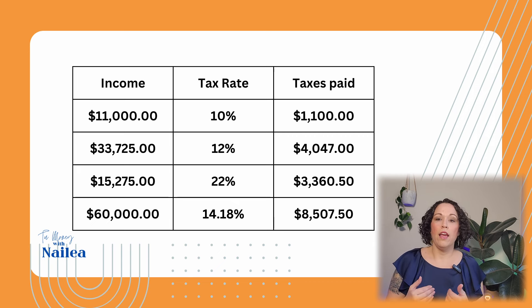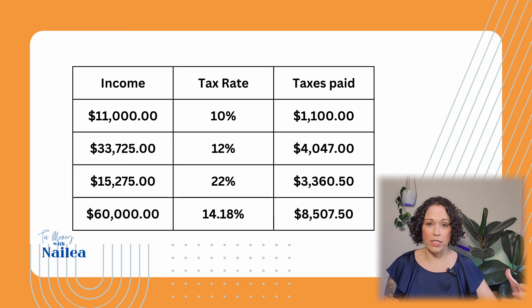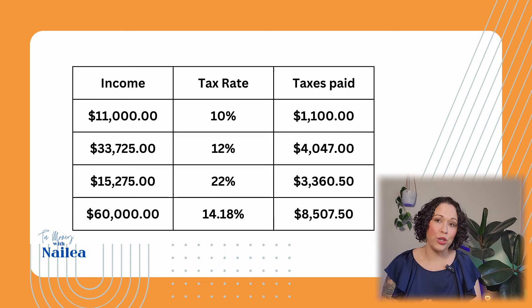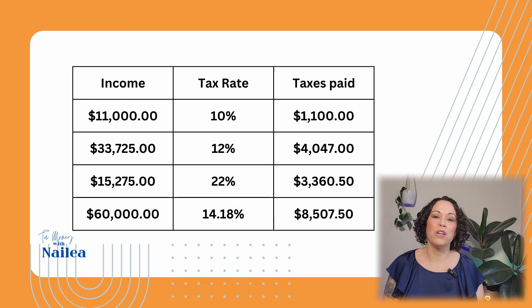Then we jump into the 22% tax bracket. Since your $60,000 is in this bracket, this is where it stops. The amount you'll be paying is whatever's left over. You've already paid taxes on $11,000 and on $33,725 of your $60,000 — so $11,000 plus $33,725 is about $44,725 — and what's left of your $60,000 to pay taxes on is $15,275. You're only going to pay 22% on that $15,275, which is about $3,360. So in total, your adjusted income is $60,000 and you're paying $8,507.50, which equals about a 14% effective tax rate.